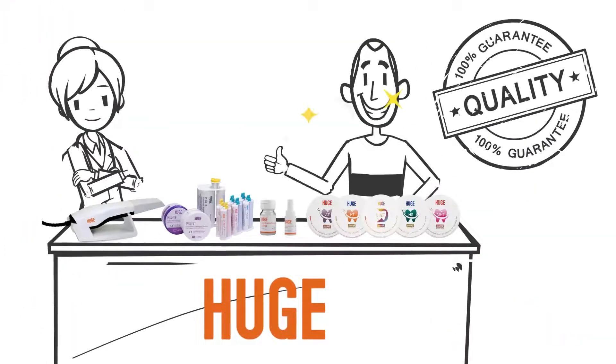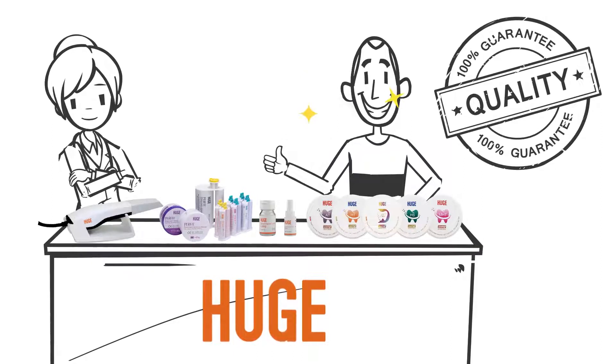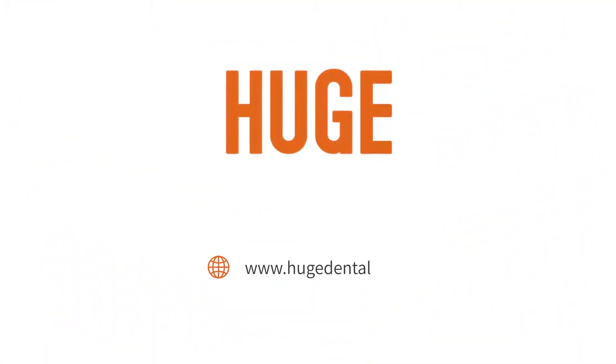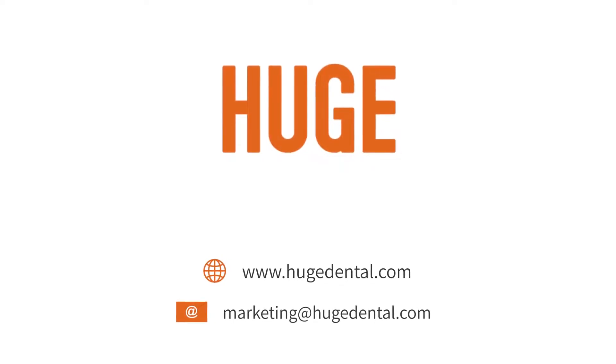Huge Dental is dedicated to providing reliable products and helping our customers succeed. Want to know more? Visit www.hugedental.com or contact us at marketing@hugedental.com.